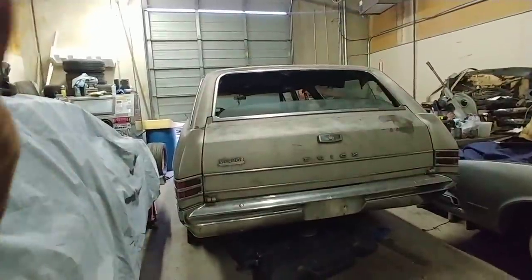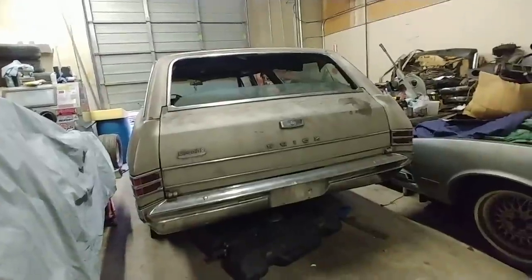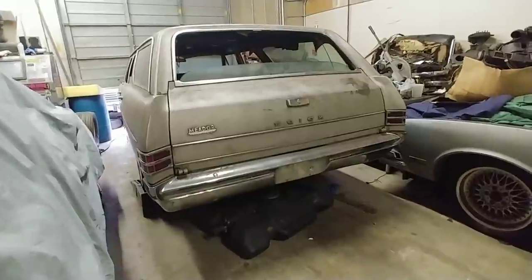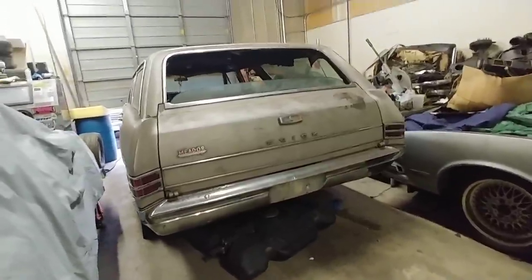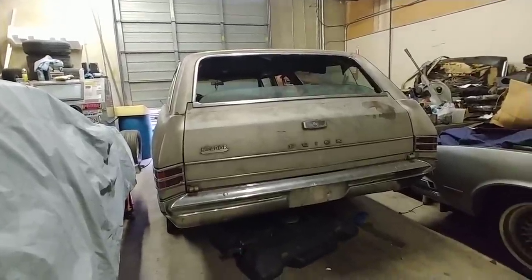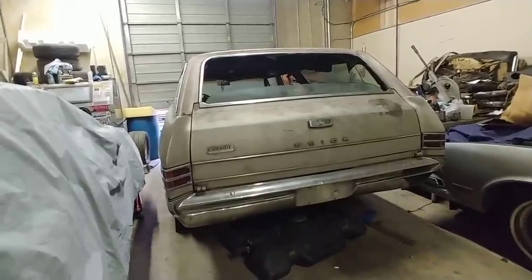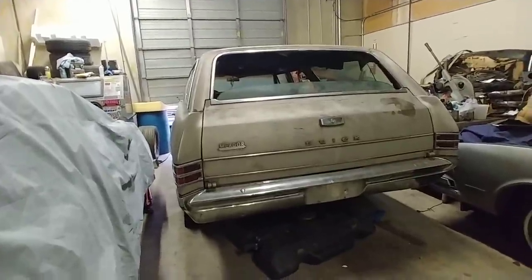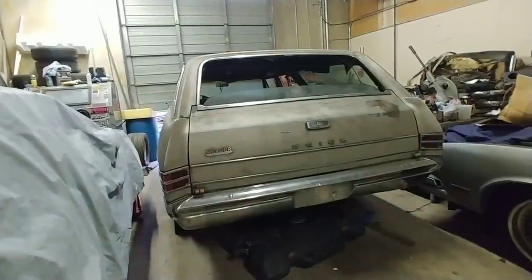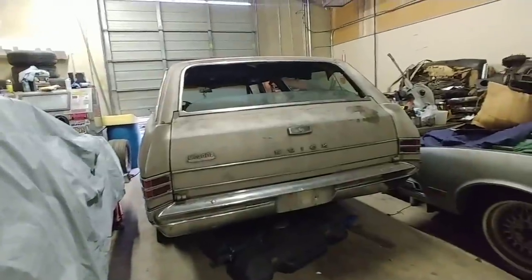Me being from Florida, cars rust real bad down there. When I saw this one, it didn't look that bad from the pictures. The guy had it posted for two grand. That was a little out of my sweet spot, so I asked if he could drop the price. About a month later he dropped it to $1,500, then a few weeks after that he dropped it again down to a grand.